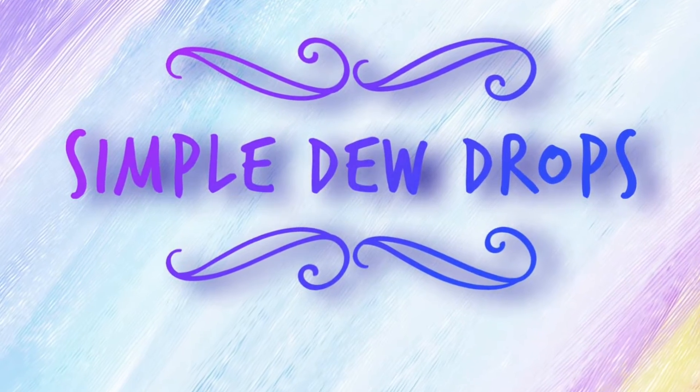Hey everyone, it's me Dorothy and welcome back to Simple Do Drops. In today's video, you guys are going to be cleaning with me.